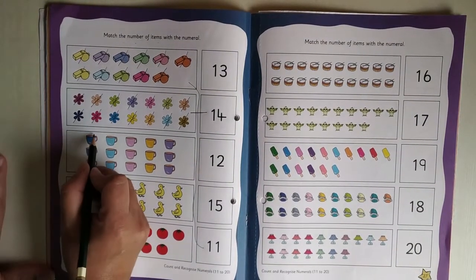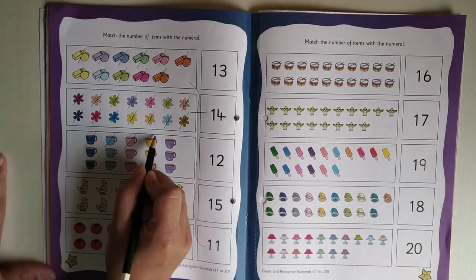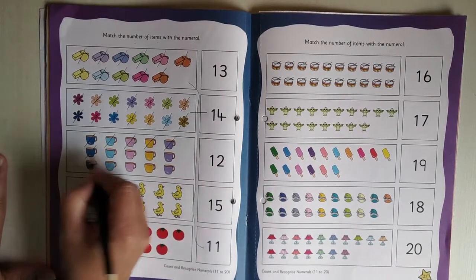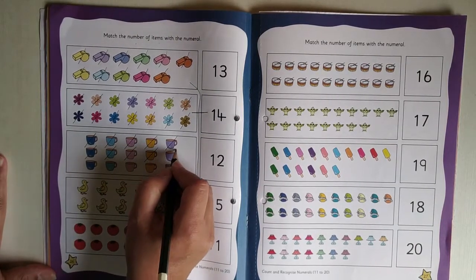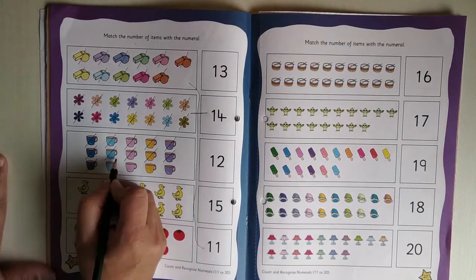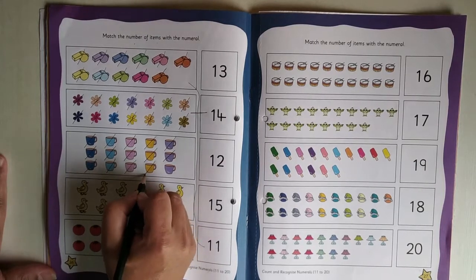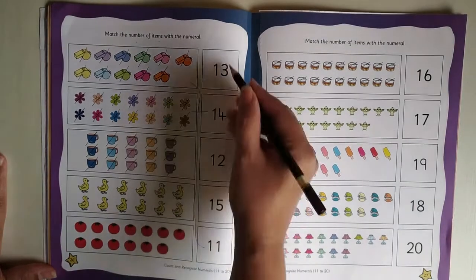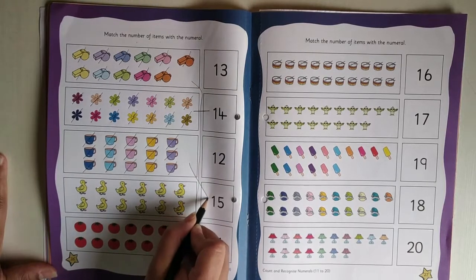Now we will count cups: 1, 2, 3, 4, 5, 6, 7, 8, 9, 10, 11, 12, 13, 14, 15. So, children, where is 15 over here? This is 15. So we will just draw one line like this.